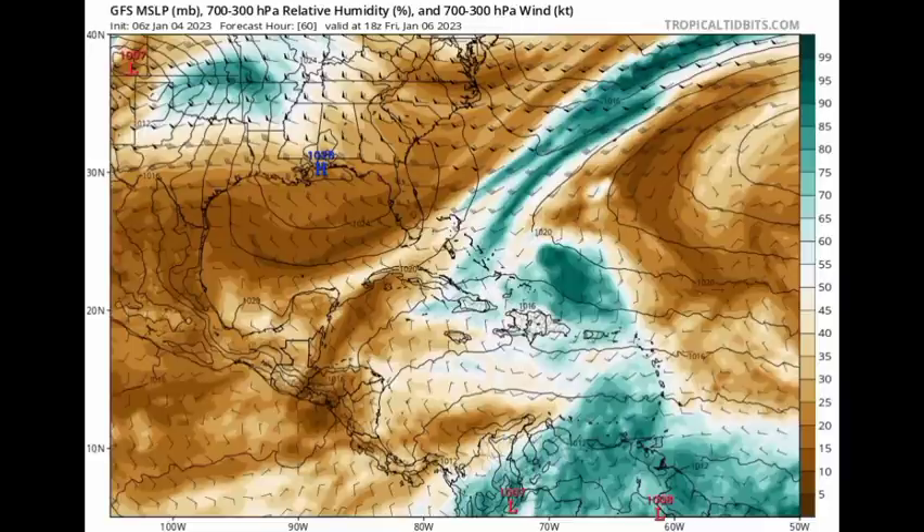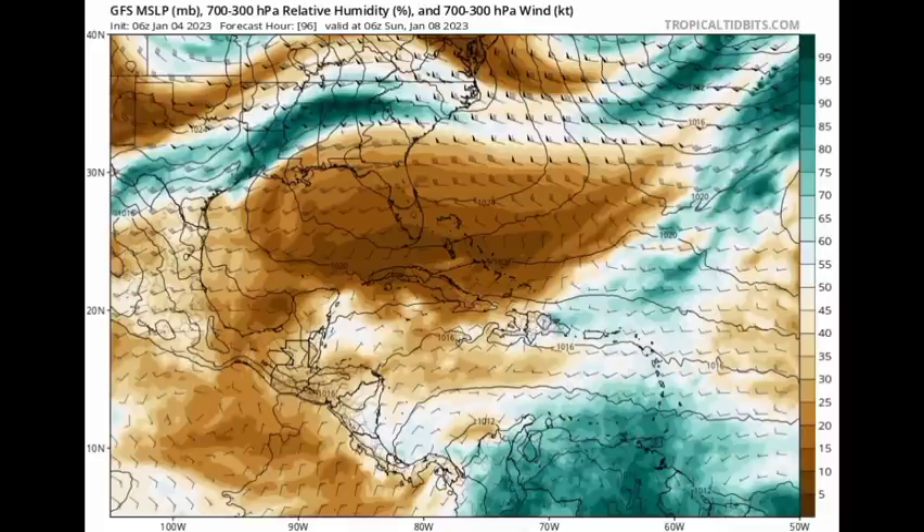Heading into the new week, there is still lingering moisture especially across the southeastern Caribbean and parts of the northeastern Caribbean, but for the western and central Caribbean we see mainly dry air anticipated. The Euro model is sort of in agreement with this.